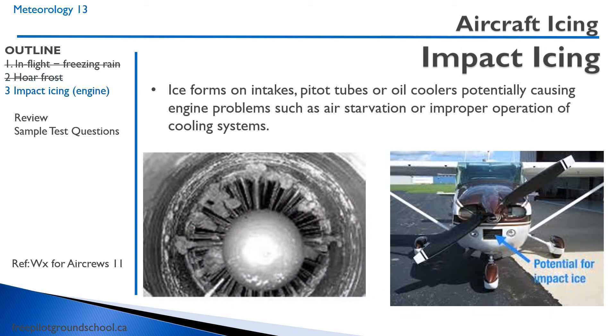Beyond icing accumulating on the wings, we can also have impact icing that accumulates on engine intakes, pitot tubes, and oil coolers, potentially causing engine problems such as engine air starvation or improper operation of cooling systems.